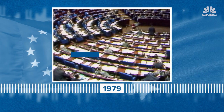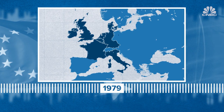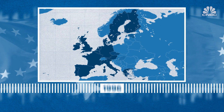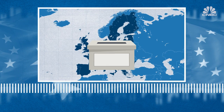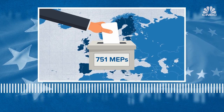The first European Parliamentary elections took place back in 1979, when only nine countries were members of what was then called the European Economic Community. Since then, that community has expanded into what's now known as the European Union, and voters head to the polls every five years to elect the 751 members of the European Parliament.